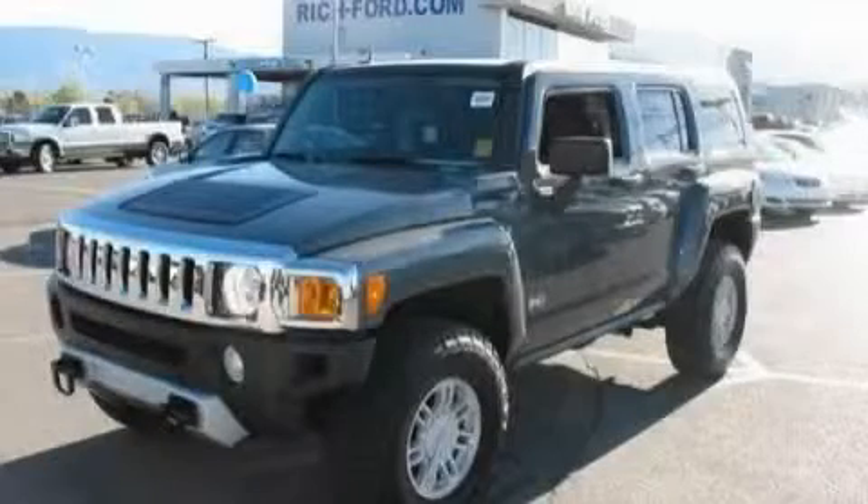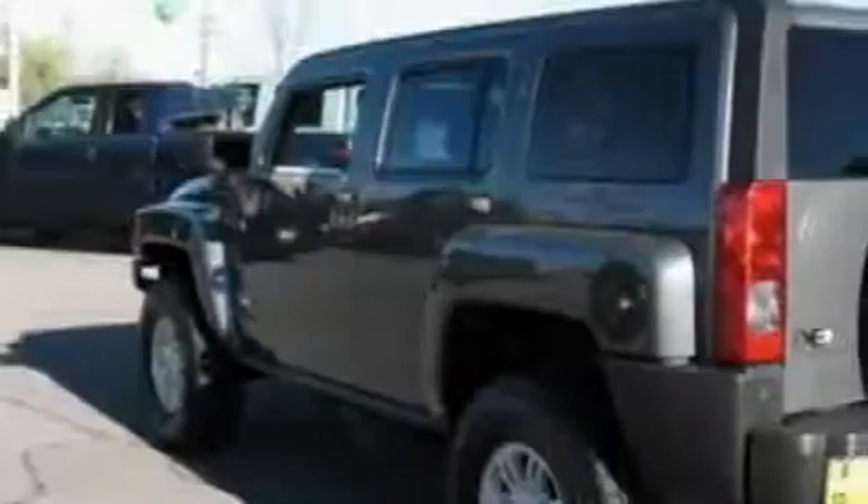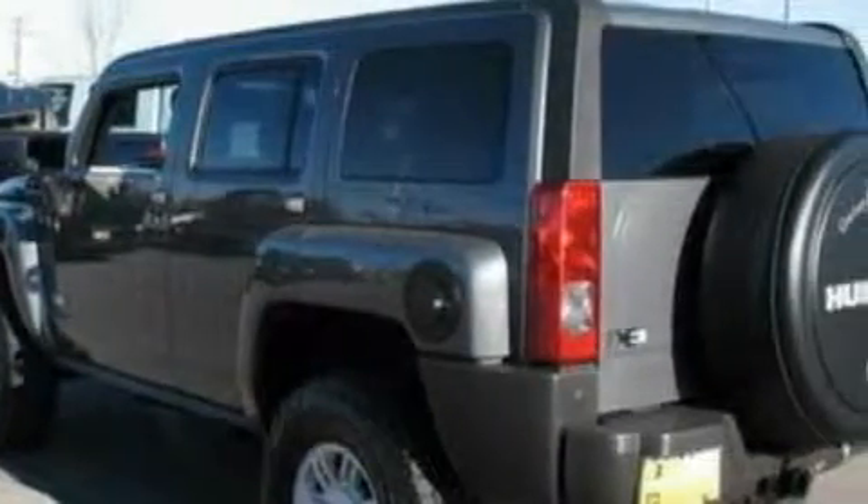This is a 2008 Hummer H3, a big SUV for big fun. The steady five-cylinder engine, connected to an automatic transmission, is perfect for commuting or cruising.